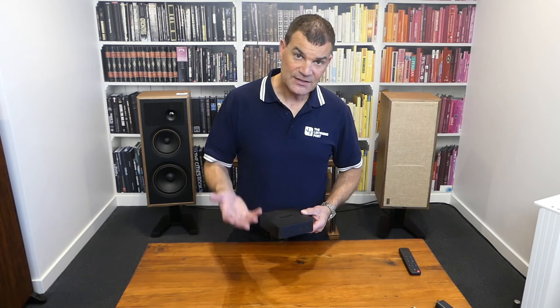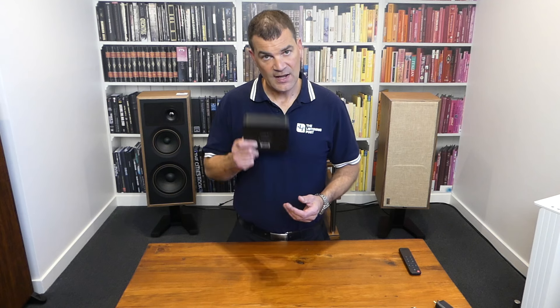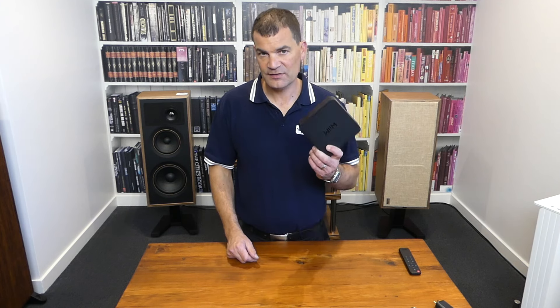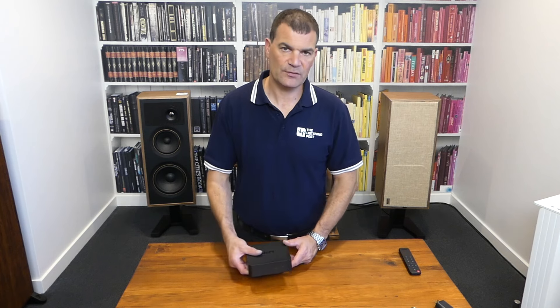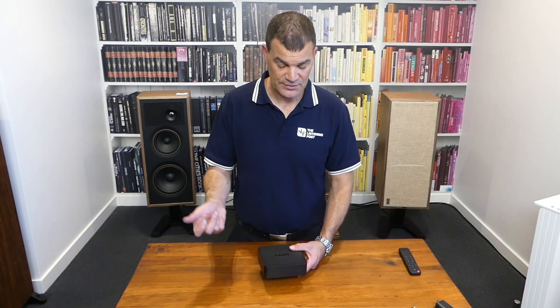It's at least half the price of most of its competition, so any of the design issues or lightweight feel that people might comment on — forget it. It's stunning. If you don't like touching it, put it underneath everything else, put it off to one side. You've got an app to control it if you need to.